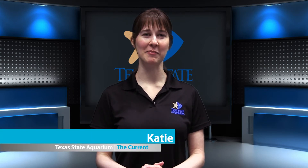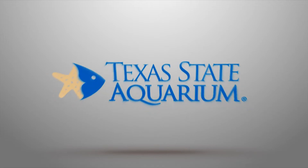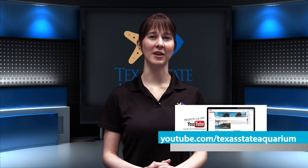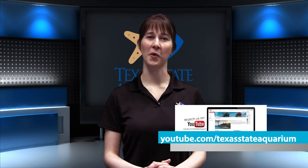Hello everyone! I'm Katie and you're watching the Texas State Aquarium's monthly program, The Current. Here on The Current, we'll be showing you behind the scenes and keeping you up to date on what we do and what we have to offer here at the Texas State Aquarium, so be sure to subscribe to our YouTube channel and watch every month so you don't miss out on any exciting news or events.